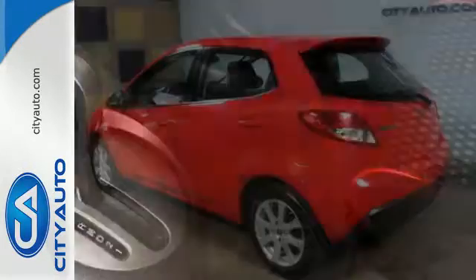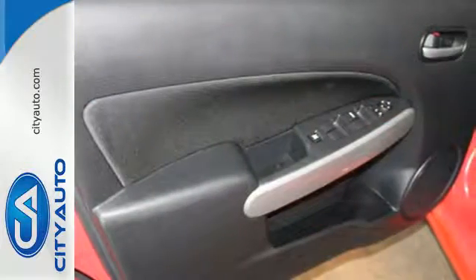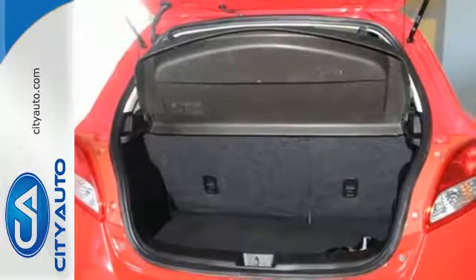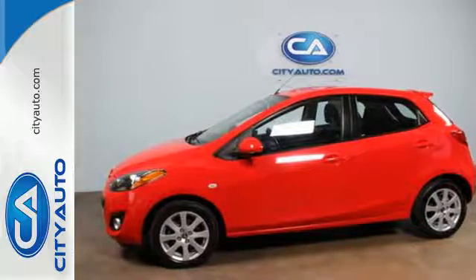Cruise off today and enjoy the keyless entry, air conditioning, and MP3 compatible audio system. It also features a tire pressure monitor, stability and traction control, and multiple airbags. Test drive this Mazda 2 today and leave other subcompacts in the dust.